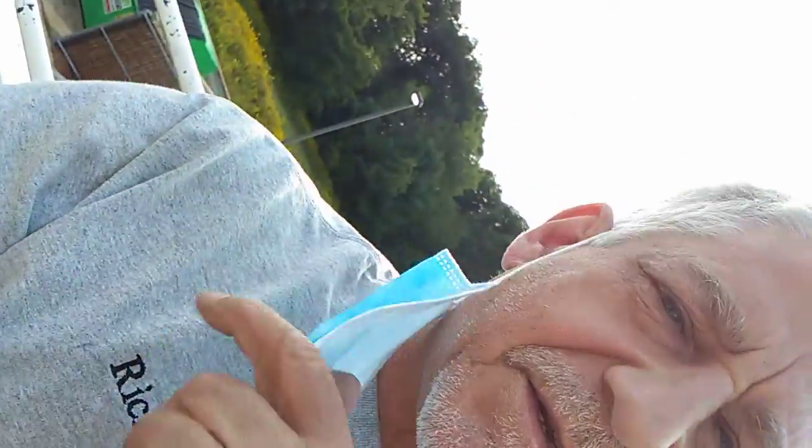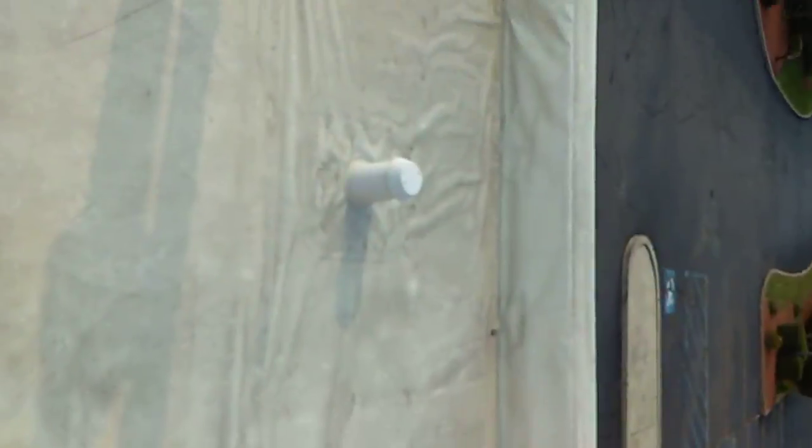Hi folks, thanks for tuning in. I'm at Wendy's today doing service on the walk-in freezer — this is something that has to be done. I'm up on the roof. I was already inside to check things out. It needs a new door closure; I put that in part two. This is what we're checking out today.